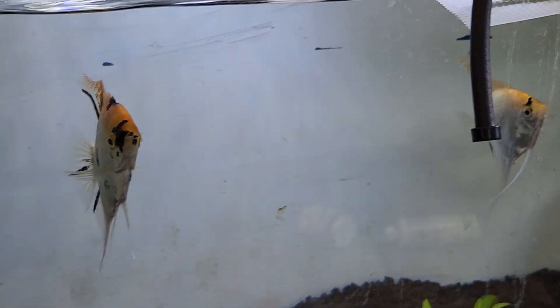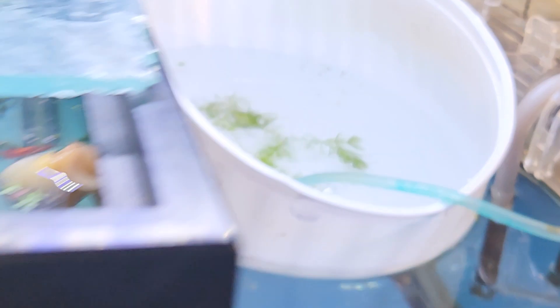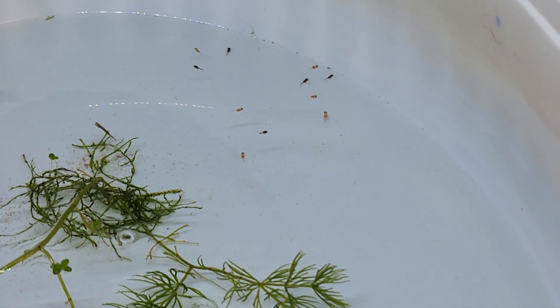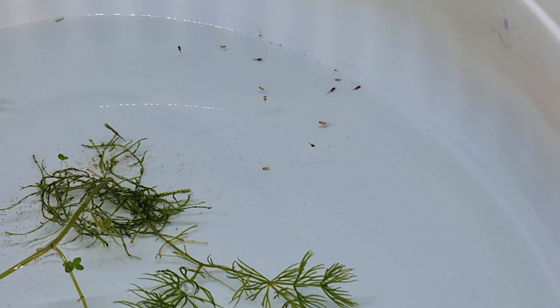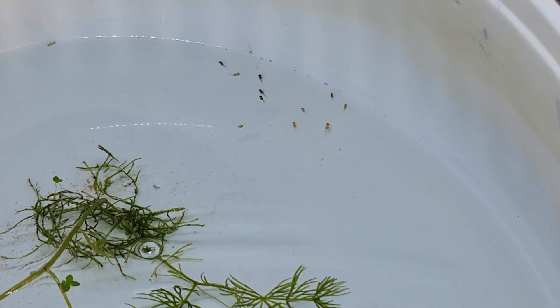These are their eggs right now — I'll show you them in a minute. These guys are pretty easy to hatch; it's the raising of the fry that's challenging. You've got to keep clean water — that's the number one thing. Unfortunately a lot of them do die, so these are only the ones that survived.